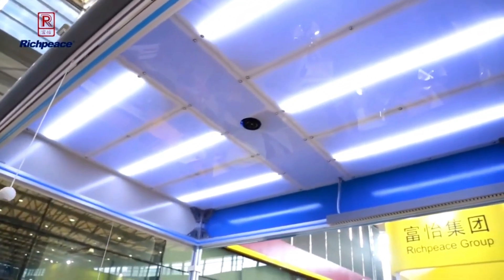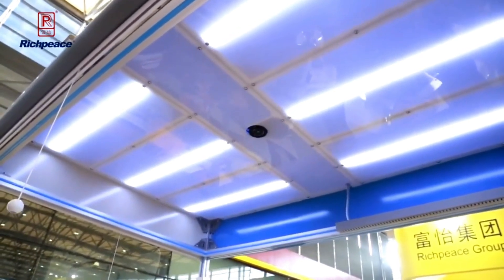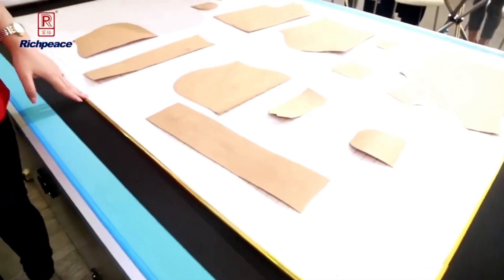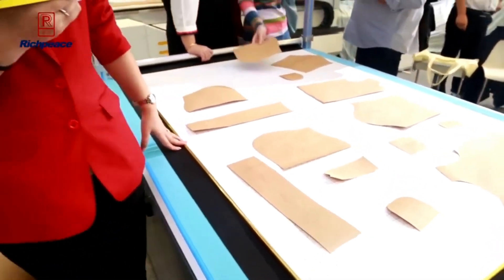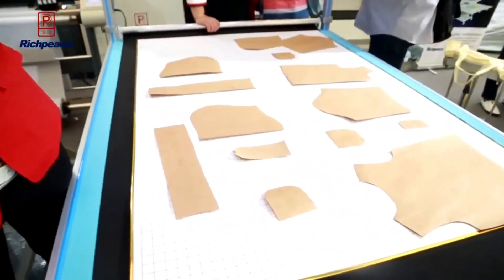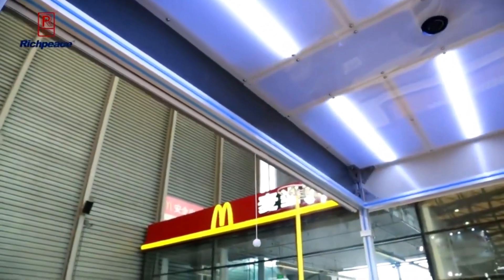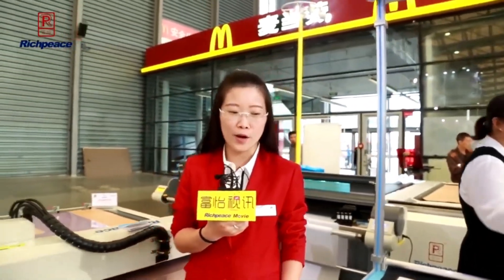In this machine, we adopt a high accuracy camera system with wireless flash lighting system. On both sides of the machine, there are self-lock curtains to guarantee the best lighting environment during work.